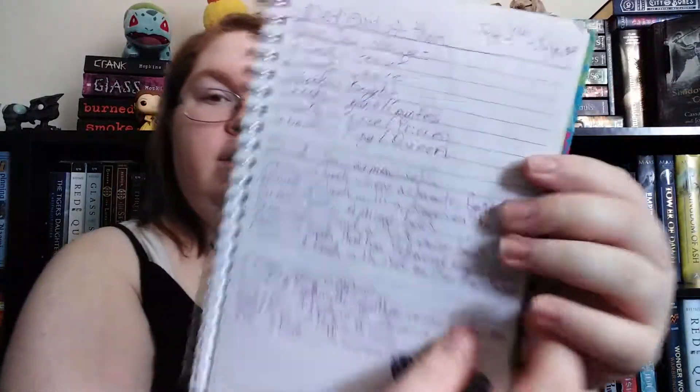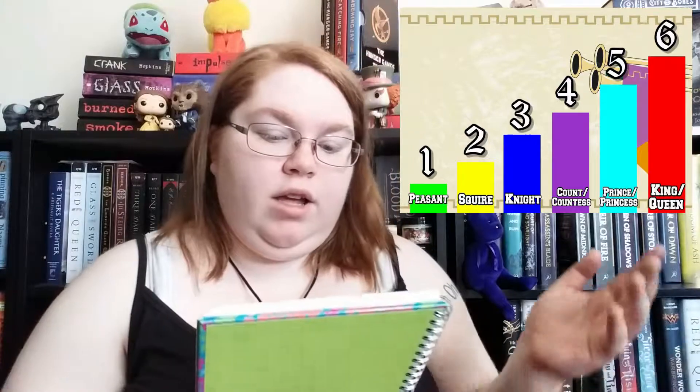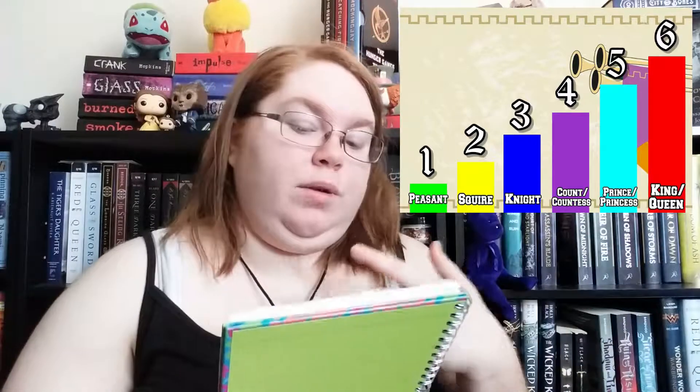So Medievalathon gives you a chance to raise your nobility. I've got my little cheat sheet notebook here. The basis of it is to read one through six books to raise your nobility. If you read one book during July, you are a peasant; two books, a squire; three books, a knight; four books, a count or countess; five books, prince or princess; and six books, king or queen.